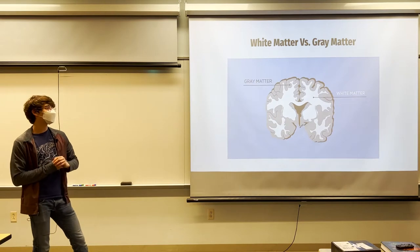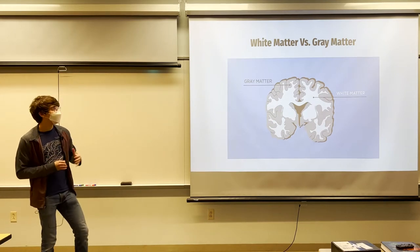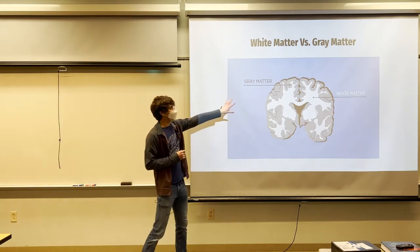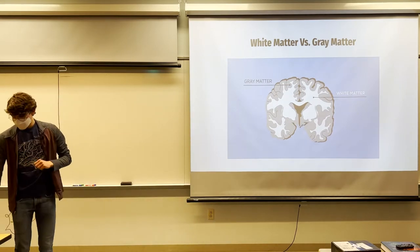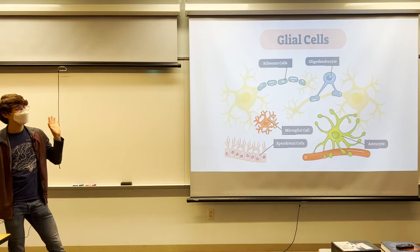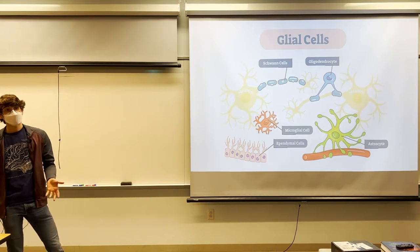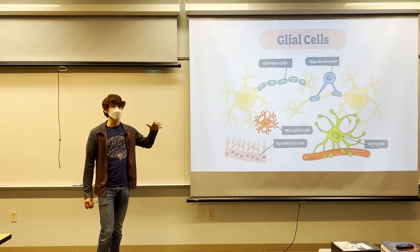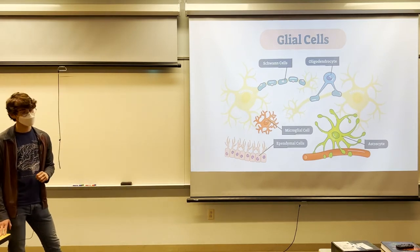You may hear the terms white and gray matter. Gray matter refers to the cell bodies and dendrites of neurons, while the axons make up the white matter wiring. The lighter areas on the inside of a brain image are the wiring, and the outside is where all the cell bodies are. Also importantly, about 90% of the cells in our brains are actually glial cells — support cells that help neurons function, connect, and stay healthy.